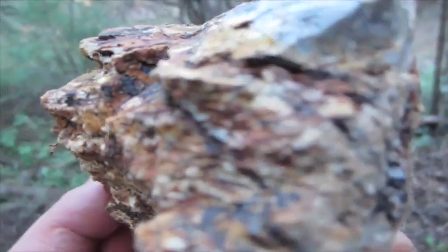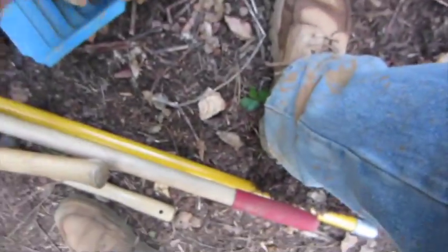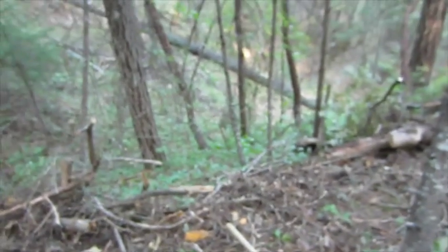There are other parts of the mountain which have ore kind of like this. Here's some of the red quartz stuff we were pulling out — also kind of interesting. To be continued, folks — keep your fingers crossed.